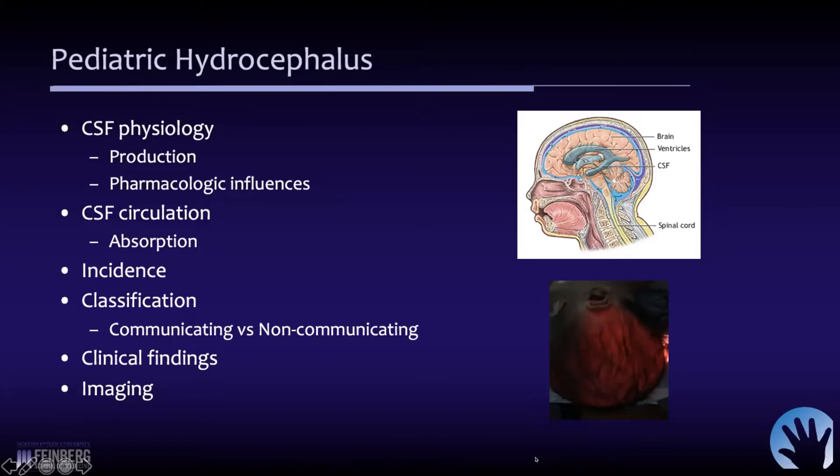Really providing the foundation for a lot of what I'm going to talk about. With regards to CSF physiology, pathophysiology, circulation, and then in terms of hydrocephalus: the incidence, the classification schemes, the clinical findings, imaging, and just a brief introduction into some of the surgical procedures.